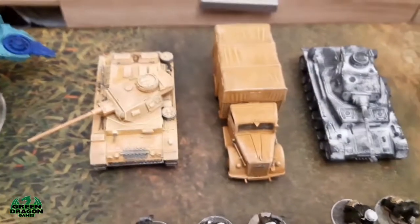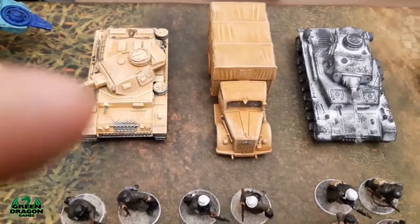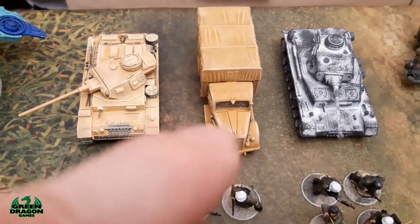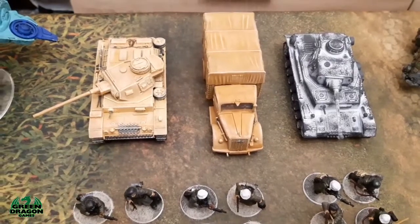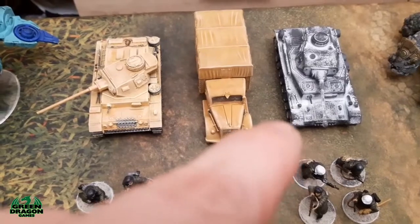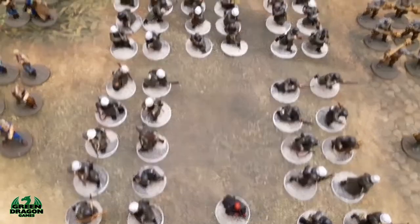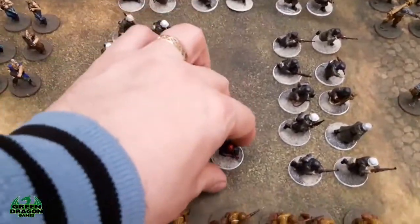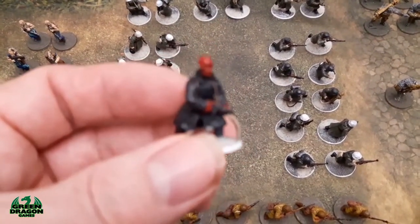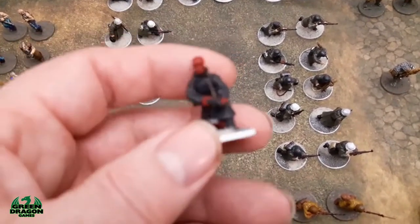Then we've got the Panzer 3 and a truck for the DAC, which I finished off last January to complete the DAC. Then I went on to the Winter Germans — we've got the Panzer 4, and then five squads of Winter Germans. I also did a bit of a conversion job to give me a commander — the old Red Skull — I just used a skull off a skeleton with an officer figure.